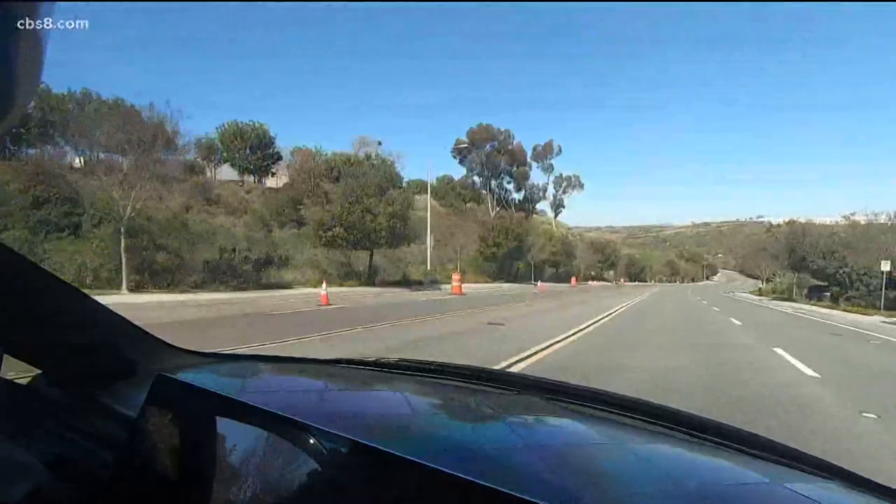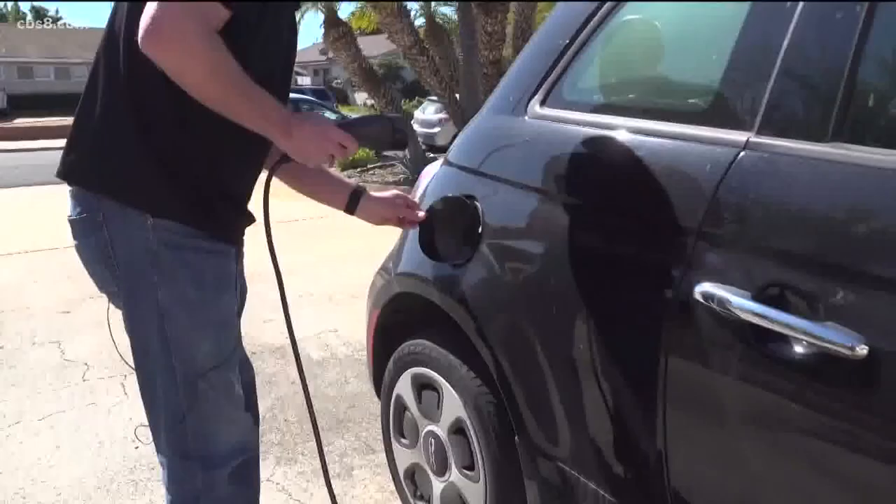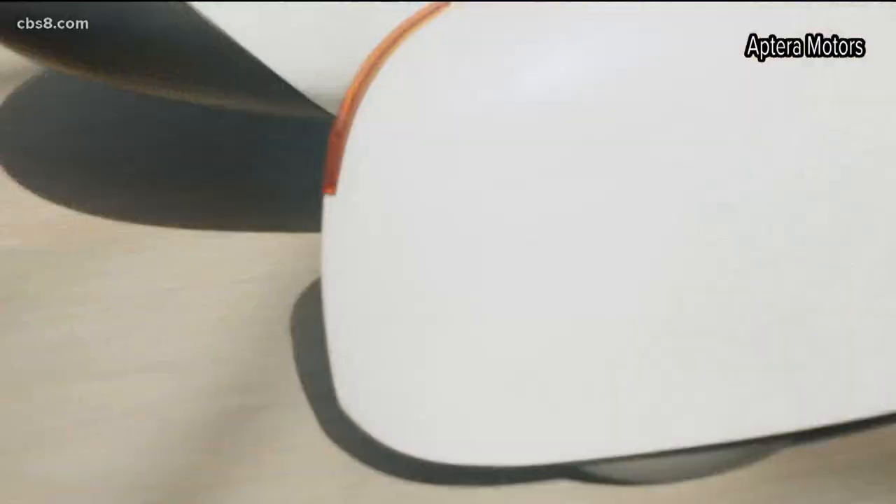With many sick of high gas prices and earth-conscious drivers switching to EVs, the future very much seems to be electric. A local company is using California's most famous export — sunshine — to change the way people get around.